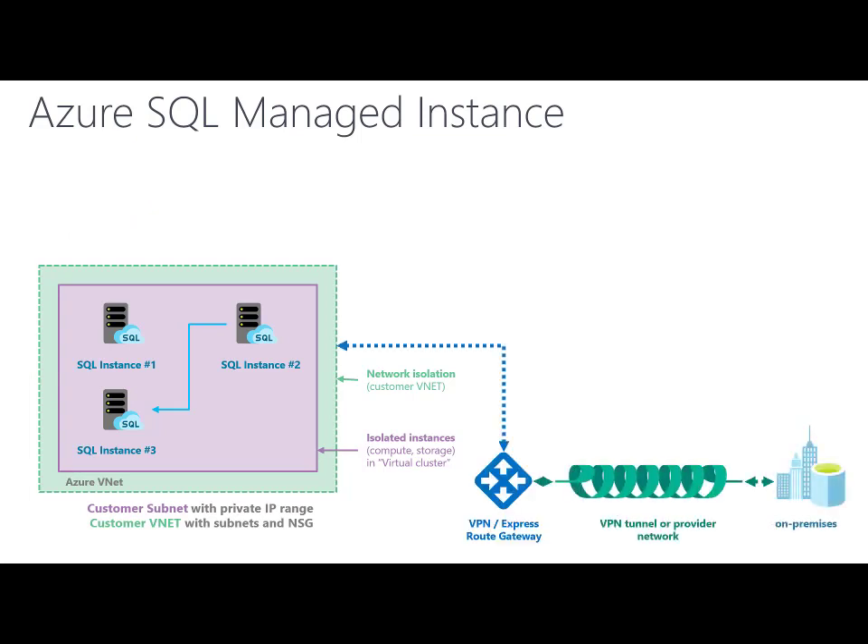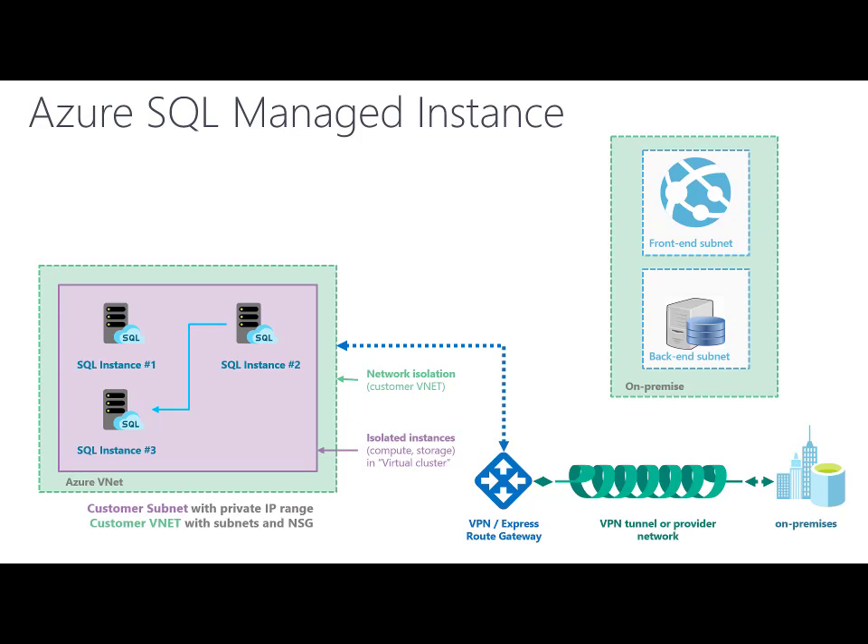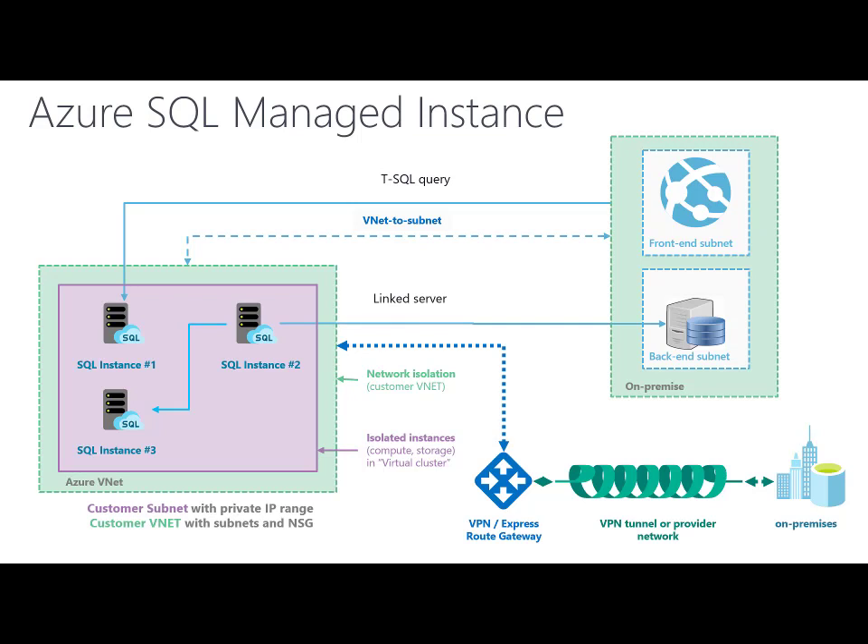You can use SQL instances as an extension of your on-premise data center. You can connect your on-premise resources using VPN tunneling or ExpressRoute gateway to Azure SQL Managed Instances and use them as any other resource in your network. You can establish vNet to subnet connections between networks and link SQL instances to your on-premise databases. SQL instances are just another resource in your network.